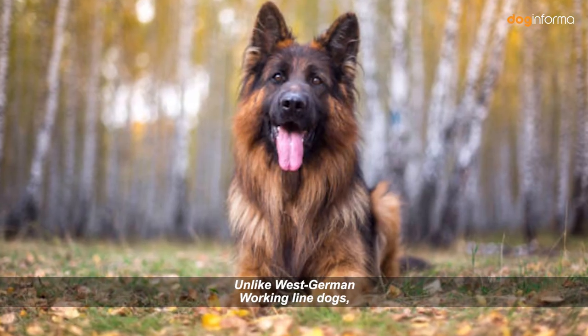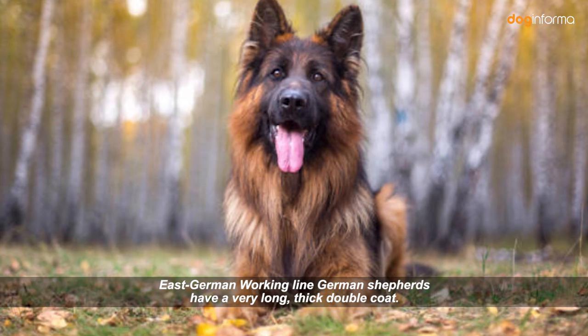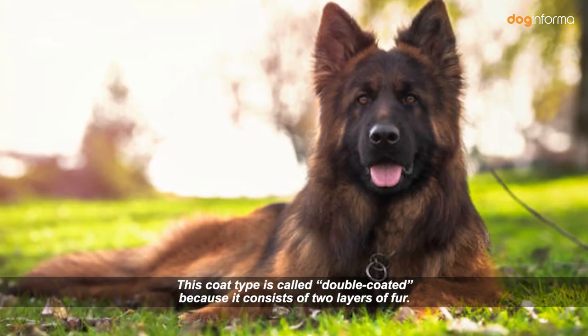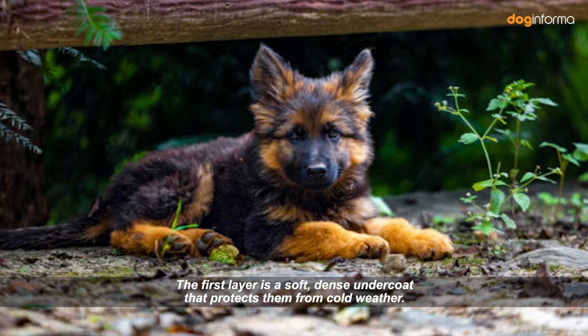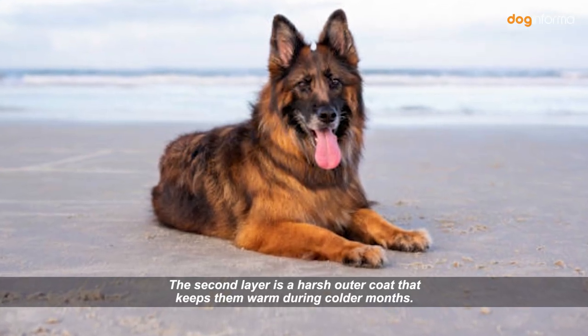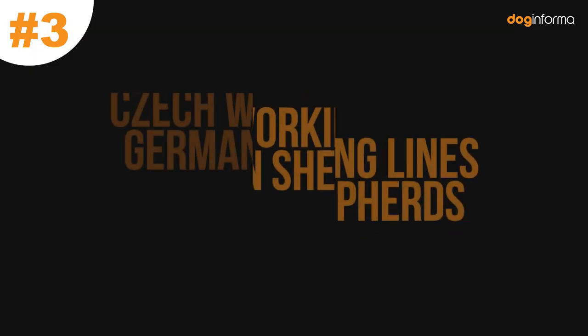Unlike West German Working Line dogs, East German Working Line German Shepherds have a very long, thick double coat. This coat type is called double-coated because it consists of two layers of fur. The first layer is a soft, dense undercoat that protects them from cold weather. The second layer is a harsh outer coat that keeps them warm during colder months. The outer coat is usually longer than the undercoat.